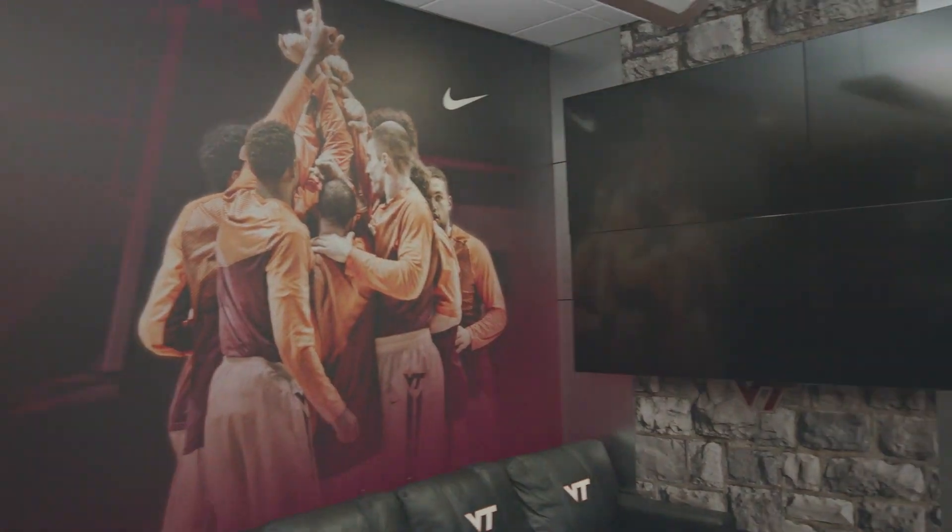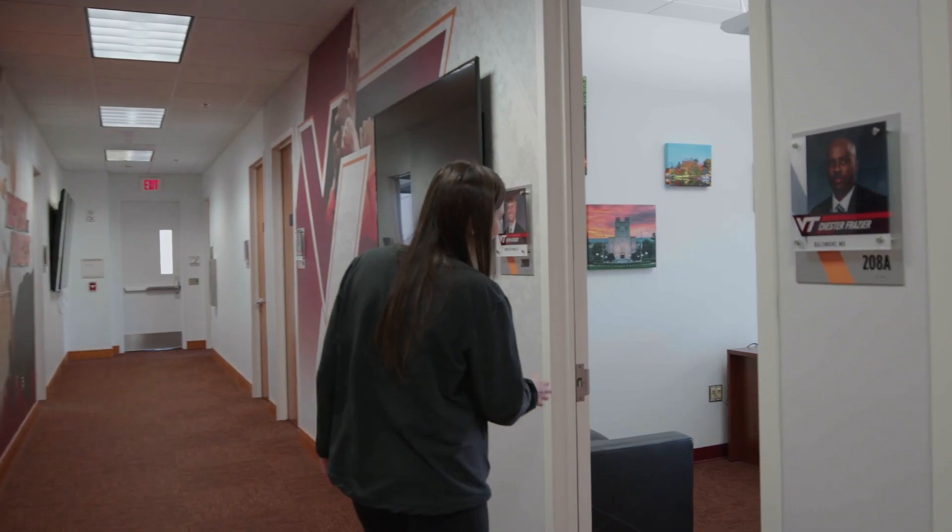And now we're upstairs, which is where our offices are. Hey KG, how are you doing?